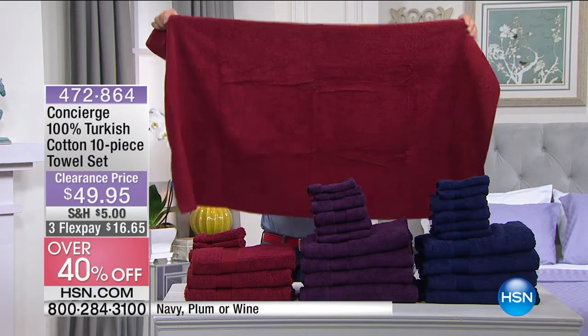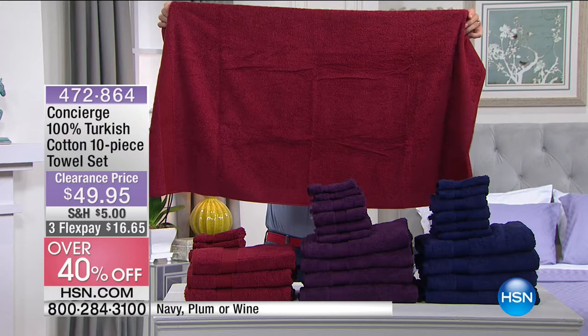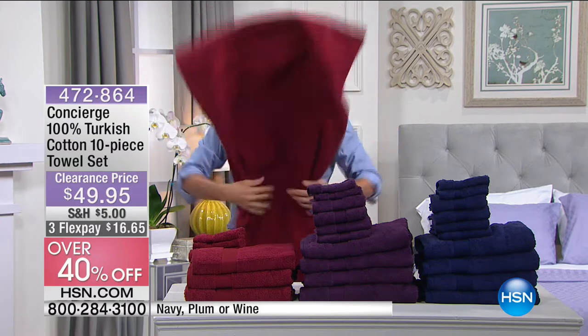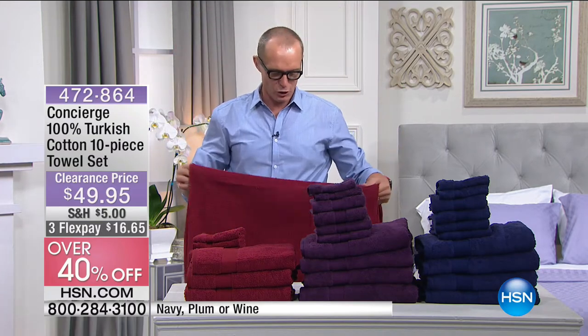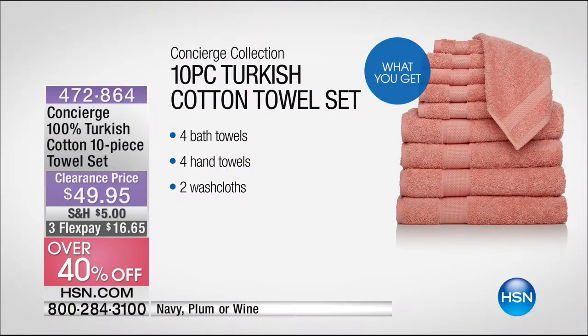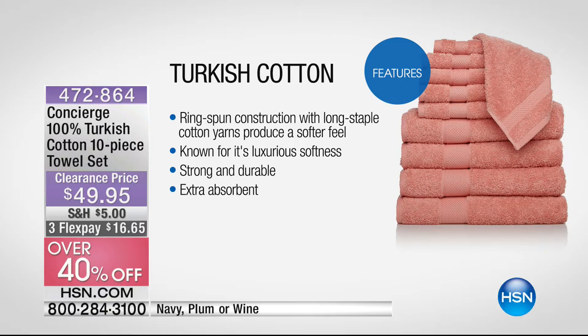There's nothing worse than hanging up a towel, going back to use it the next day and it's still damp and dank. That is right on 54 by 30 in size. I'm six foot two — it disappeared right there. What I'm holding here is the wine. You're getting 100% Turkish cotton, four towels, four hand towels and two washcloths for less than $50. Let's quickly show you some features because this is when we talk about Turkish cotton.